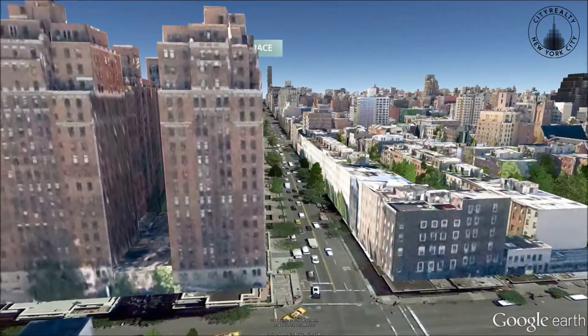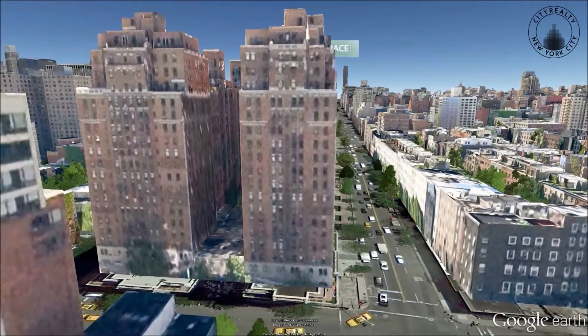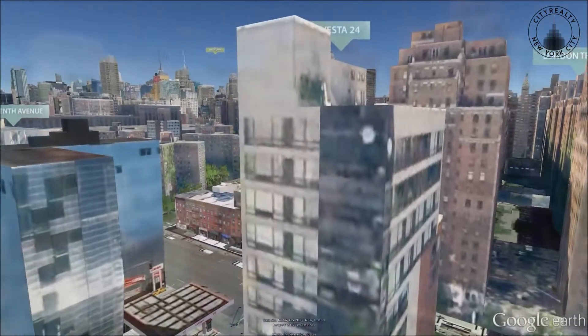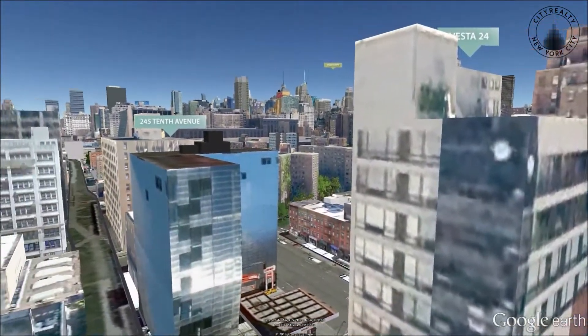Apartments are distinguished by their column-free interiors and feature keyed elevator access, large entry foyers, and computerized window shade systems.